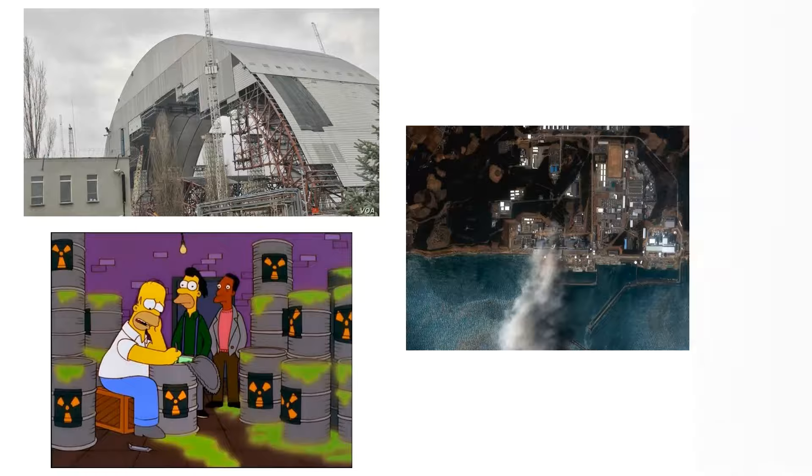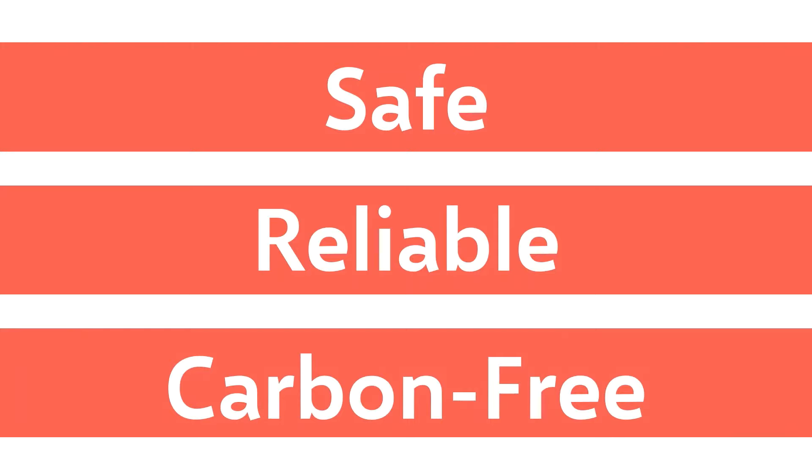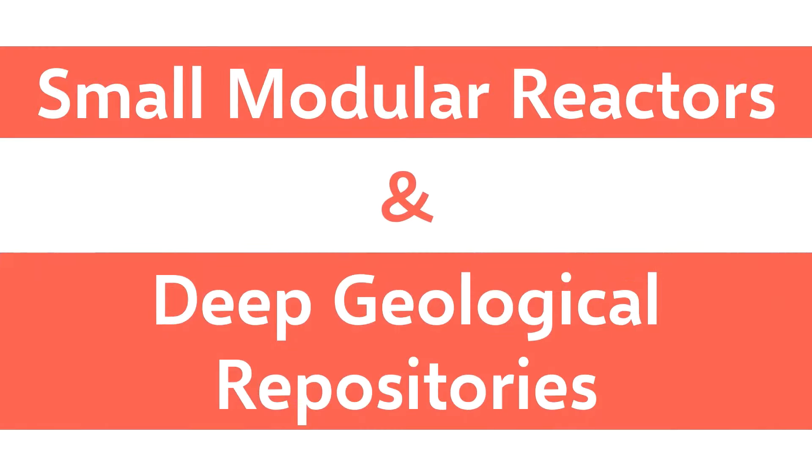However, nuclear power is actually one of the safest, most reliable methods of carbon-free power generation. In this video I'll be talking about Canada's plans for the future of its nuclear power generation, which includes innovative new technologies like small modular reactors and deep geological repositories, as well as how nuclear power could play a crucial role in reducing greenhouse gas emissions.